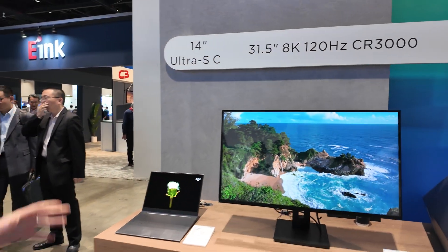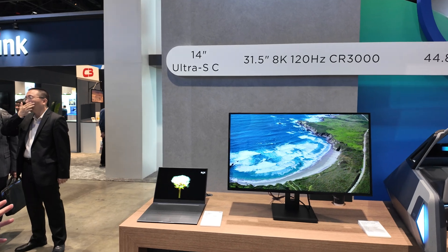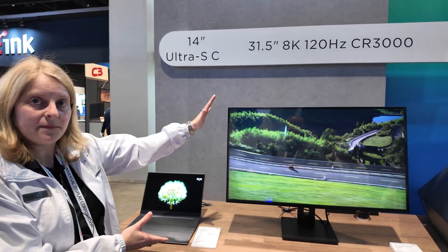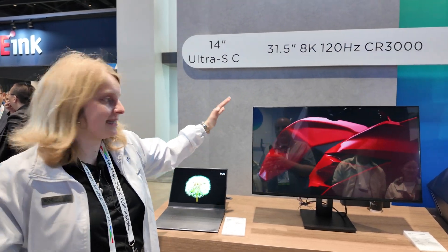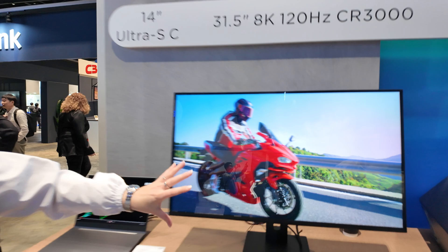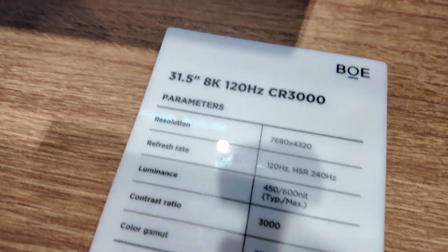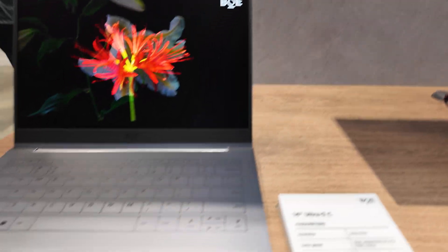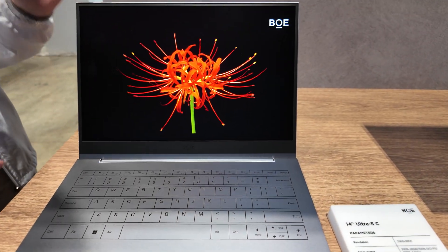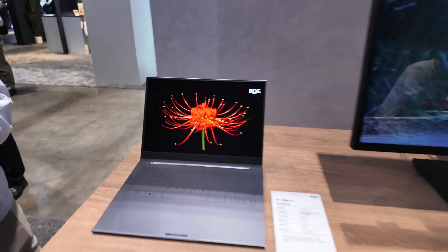Here we also have monitors — these are actually for gaming. And here we have an 8K monitor. Before you saw 16K with 3D, and this is 8K. The resolution is very high, very fine — you can get really close and not see the pixels. It's a great display, and this is also a display technology called Ultra SC that enhances the contrast and picture quality.